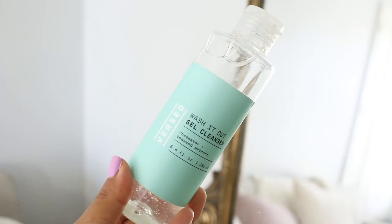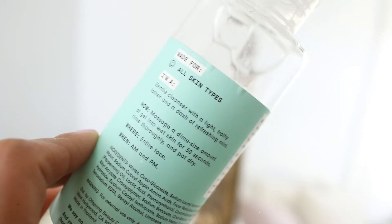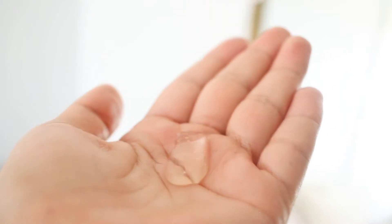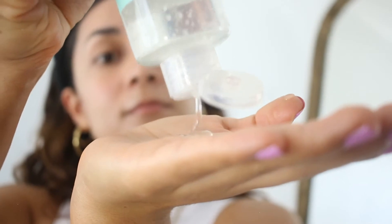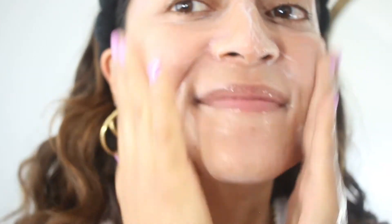The Wash It Out Gel Cleanser is soap-free, so by itself I don't love it as a first step, but it's super gentle with a light frothy feel. The ingredients are rose water, mint, apple amino acids, and seaweed extract. It does have alcohol, which irritated some reviewers, but not me. It costs $12.99 for 6.4 fluid ounces — a great amount for the price. I recommend this duo 100%.